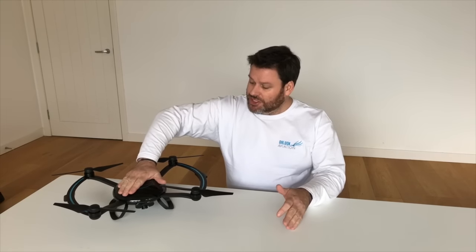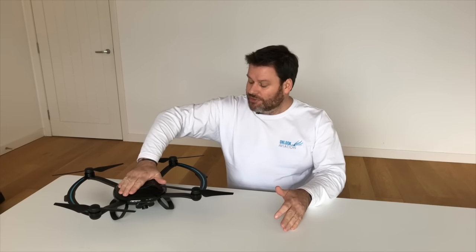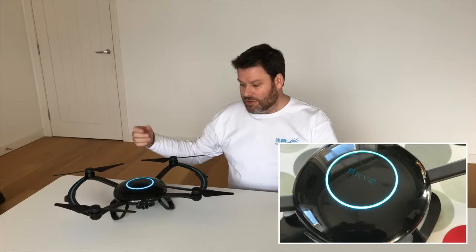One very slick feature of the Orbit is the fact that it has a touch-sensitive on button. To activate the aircraft with the battery installed, all you need to do is rest your hand on top for a few seconds. It will light up with a beautiful bright blue LED, kick in the lights on the underside, give a quick chirp from the ESC so you know it's all functioning, and then it will start booting up.